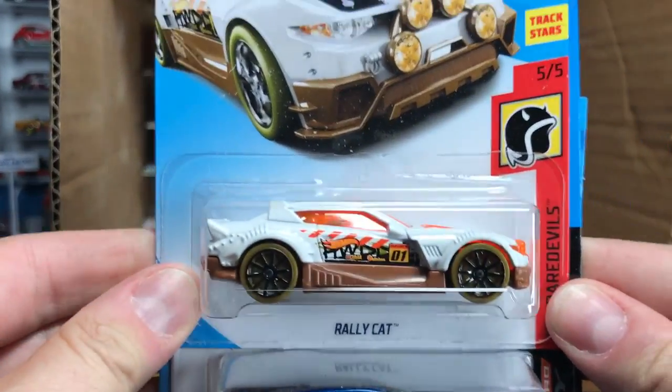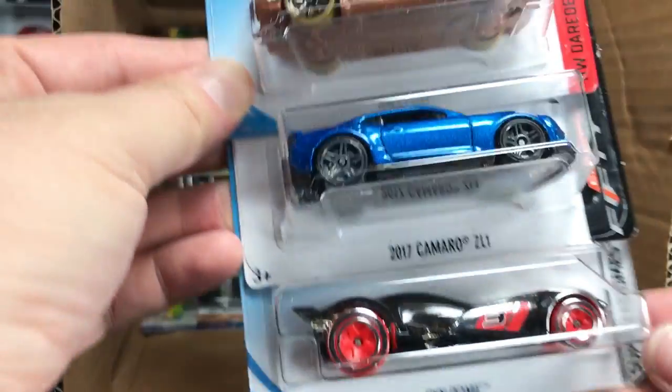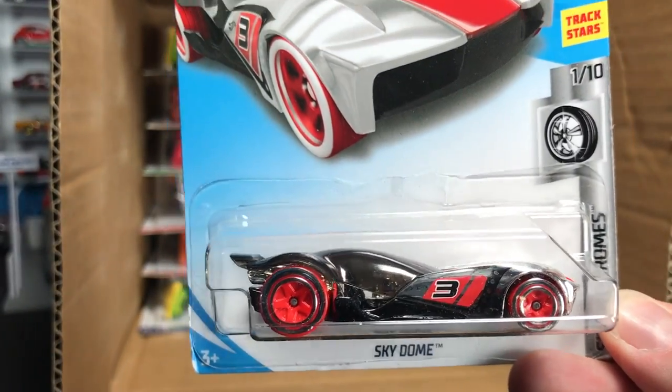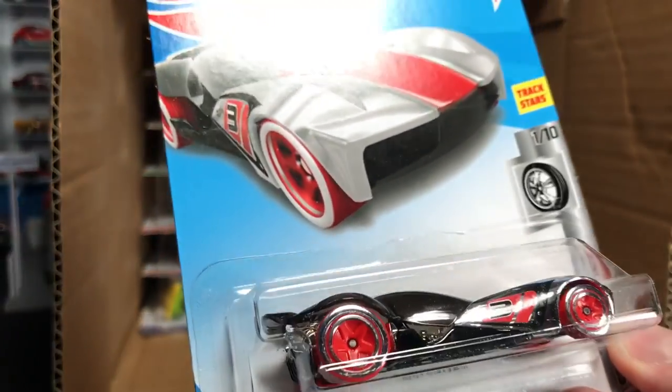Rally Cat with a 2018 deco. We've also seen the Camaro ZO1 and the Sky Dome. Looks like the Super Chromes are coming back for 2018 — I haven't collected any, but they're cool.